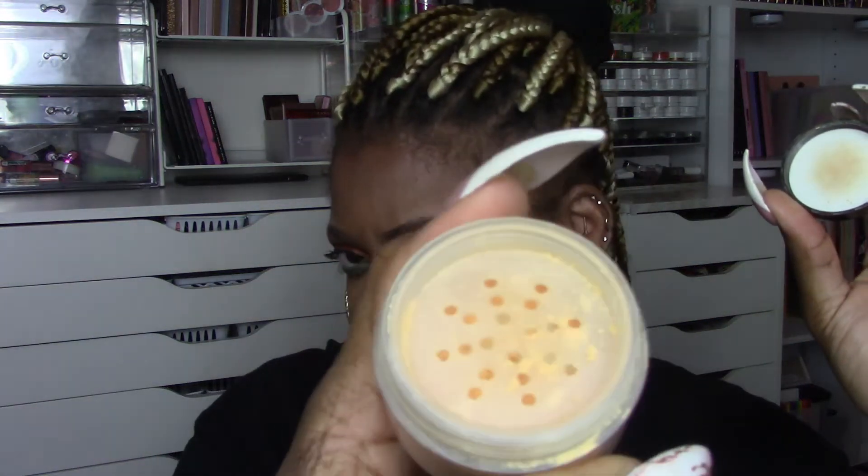To set the under eye, the powder I reach for most is the Laura Mercier translucent honey. I don't have a full size yet but I'll be buying one very soon because this one is running low. The translucent honey is a peachy-orangey yellow and it is perfect to set pretty much any concealer I put on my under eye.